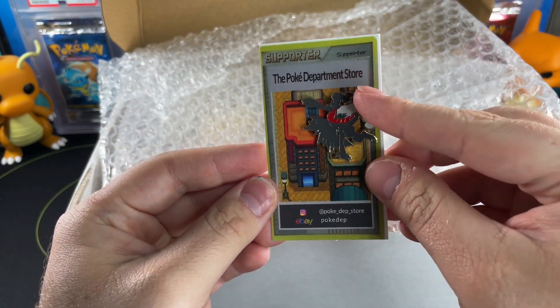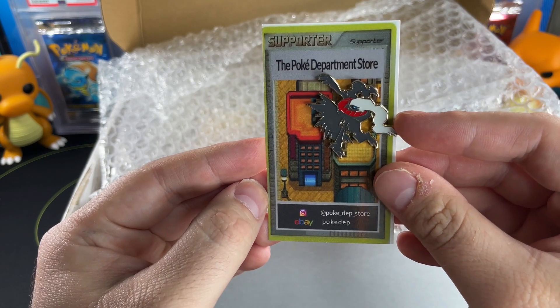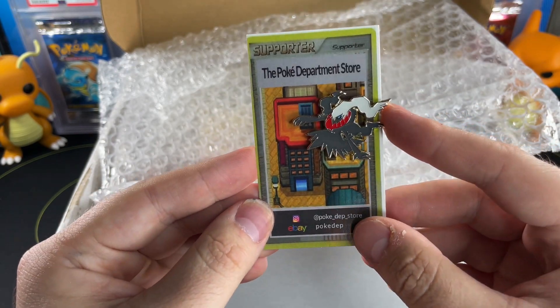What is this? So this is the company that I bought it from — you can find them on eBay, Instagram, and I assume Etsy on the same username. That's a pretty cool pin — I will add that to my collection of pins.